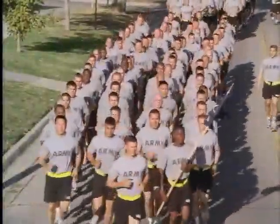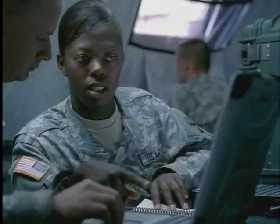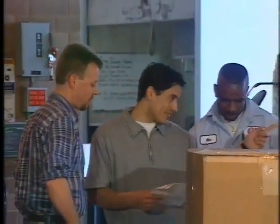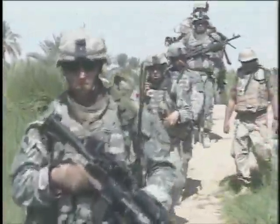The money you make as a soldier is just as important to you as the gold the government stores in the Fort Knox Depository. So let's look at how the Army will pay you as a soldier. Just as any business pays its employees, the Army understands the need for every soldier to be paid a good salary in a timely manner.